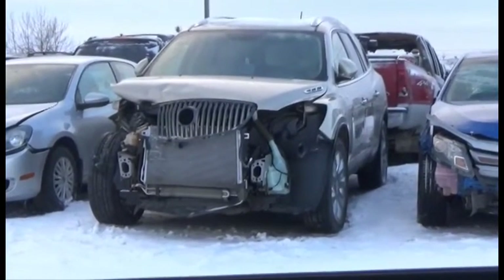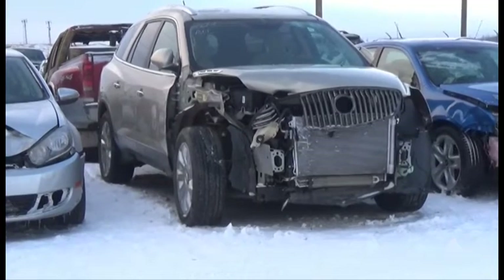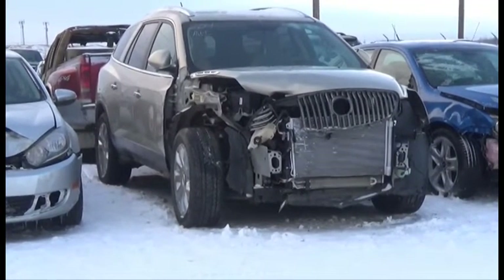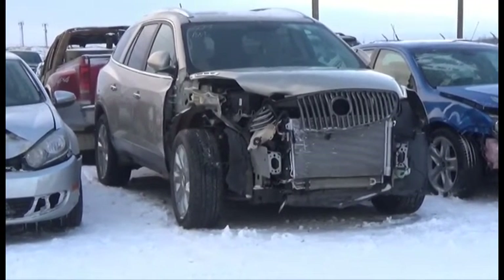Lot number 204 is the 2012 Buick Enclave, V6, AOD, All-Wheel Drive, Loaded, Power Leather Heated Memory Seats, Power Sunroof, Navigation and Entertainment Package, Backup Camera and Sensors.